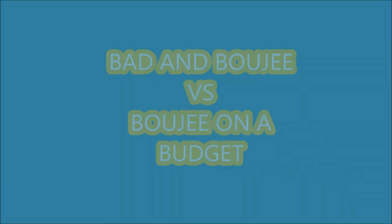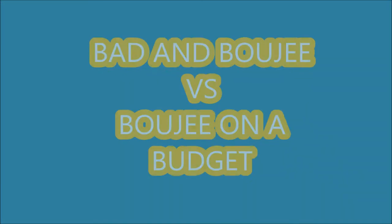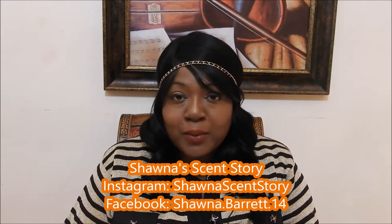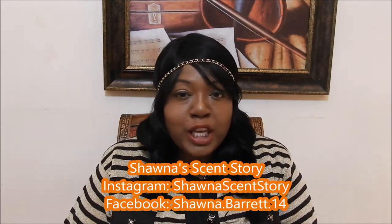Hi guys, Shauna here, welcome back to my channel. Since that song 'Bad and Bougie' came out, people have been making videos left, right and center — how to be bad and bougie, how to be bougie on a budget, talking about dupes for designer shoes and handbags. But what about dupes for designer fragrances? What's the point of looking like a million dollars if you smell like a dollar fifty?